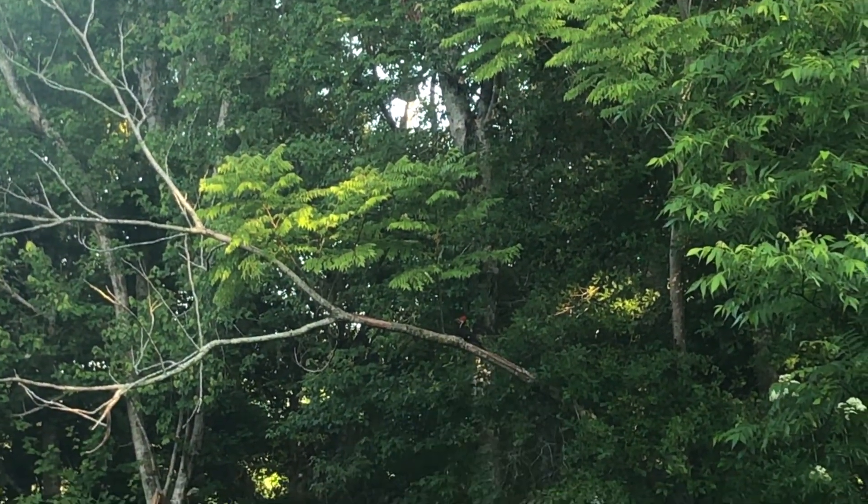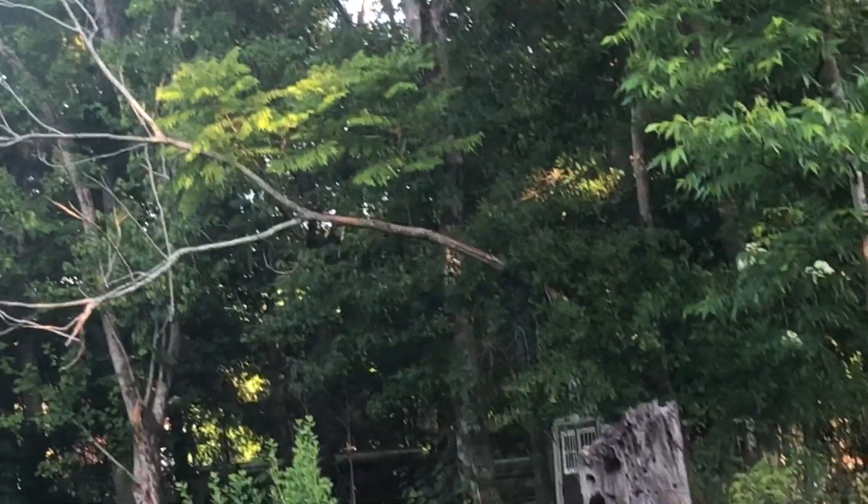There is a pileated woodpecker right there. There he goes flying off. Wildlife at its best here.